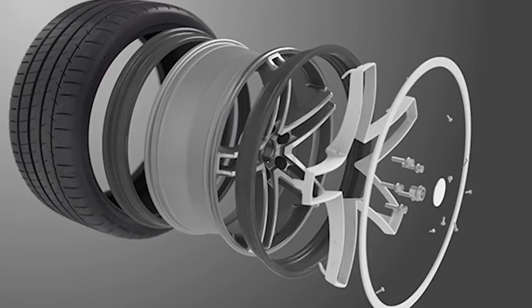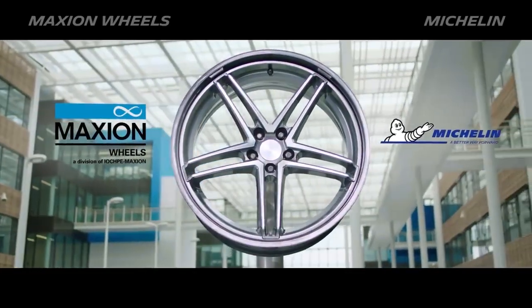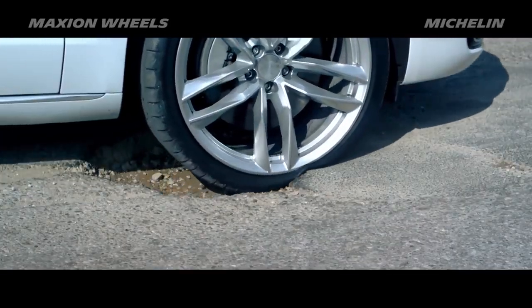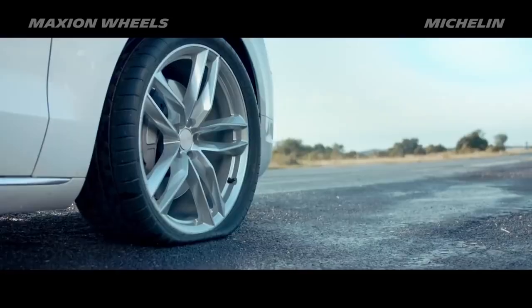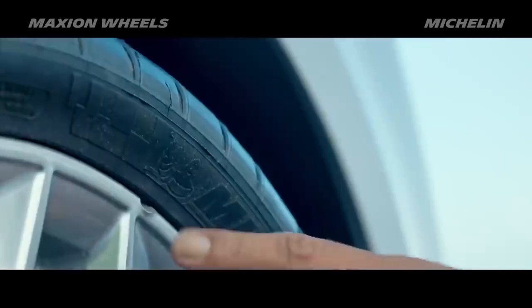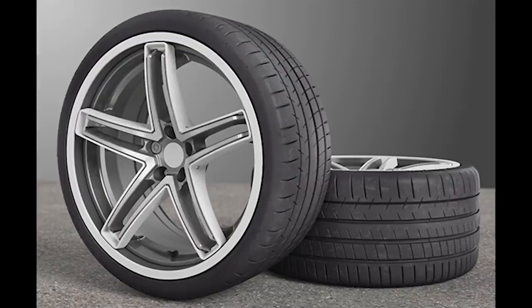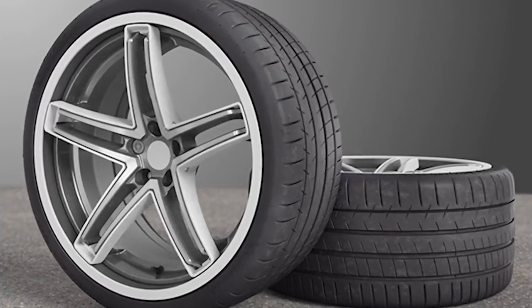Introducing the Flexible Wheel, an incredible new wheel design from Michigan company Maxion. In certain countries, half the tires on the road suffer sidewall damage long before the tire is due to be replaced. With the development of the Maxion Flexible Wheel, drivers may actually be finally getting a break.